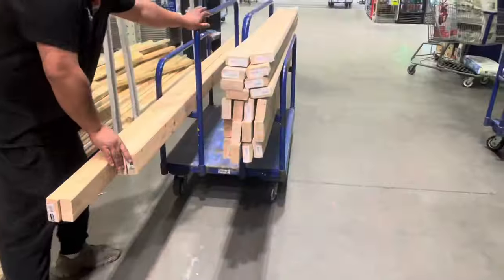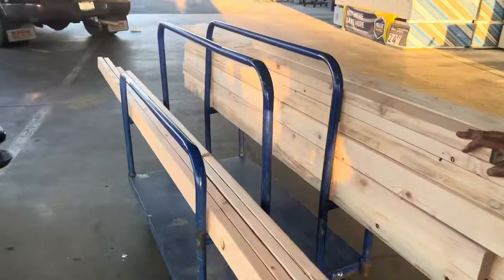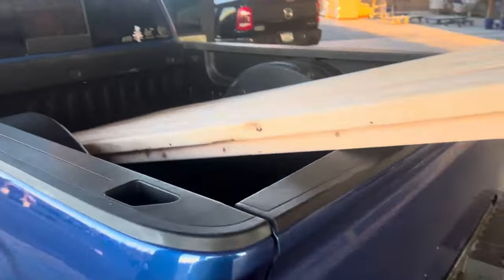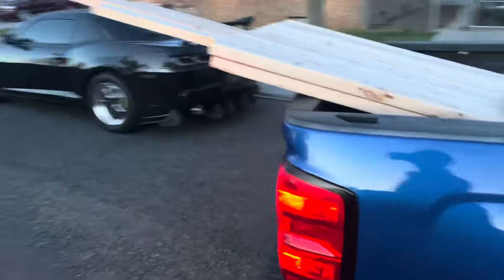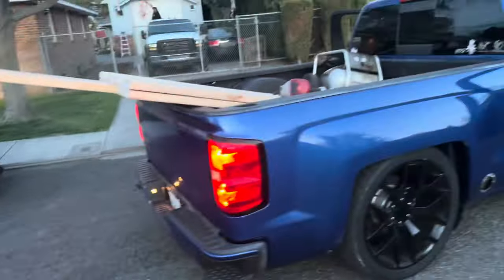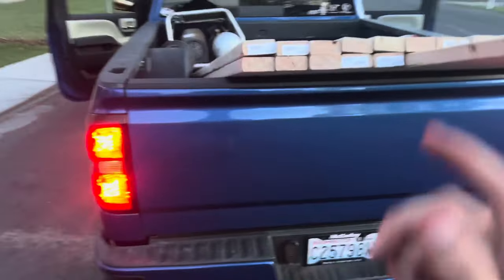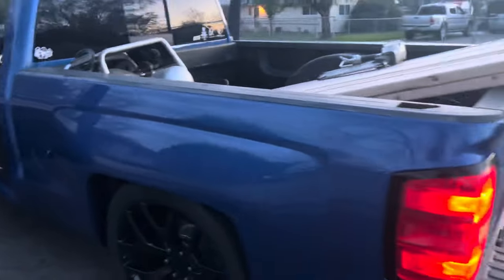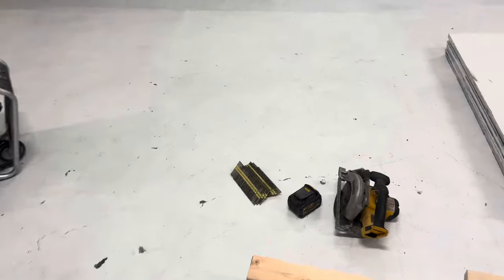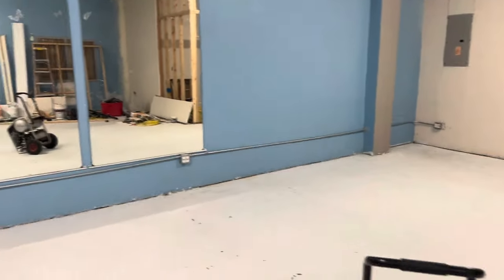We're right here at Lowe's — we got all the wood to do the back room. About to pay for this and drop it off at the shop. We got all the wood loaded up. We had to stop at the house to pick up some stuff we need, then we're gonna go start framing. I appreciate everybody who watched this video and tuned in to the whole barbershop construction. We got the wood inside already, and the compressor and nail guns are ready. I'm gonna end the video here while we get to work — if you're new, drop a like and subscribe.